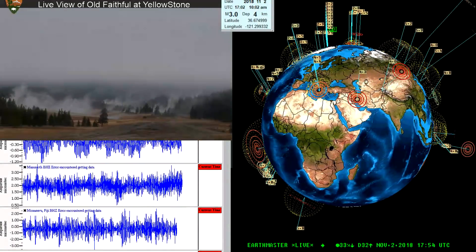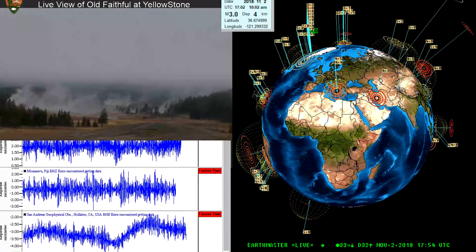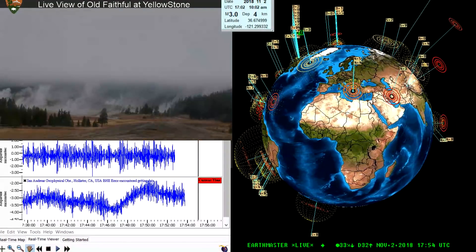We'll keep an eye on it and update you guys if anything else happens out here. In the meantime, we get back to the live stream. Have a good day out there — it looks pretty windy up there at Yellowstone National Park, and rather cold. We'll chat a little bit later.